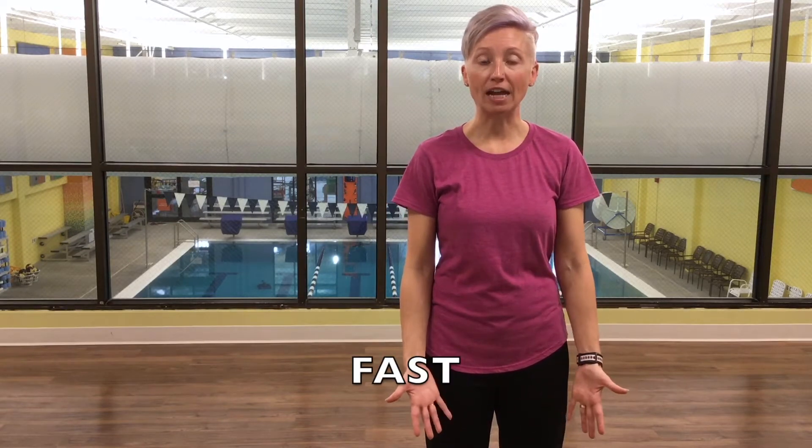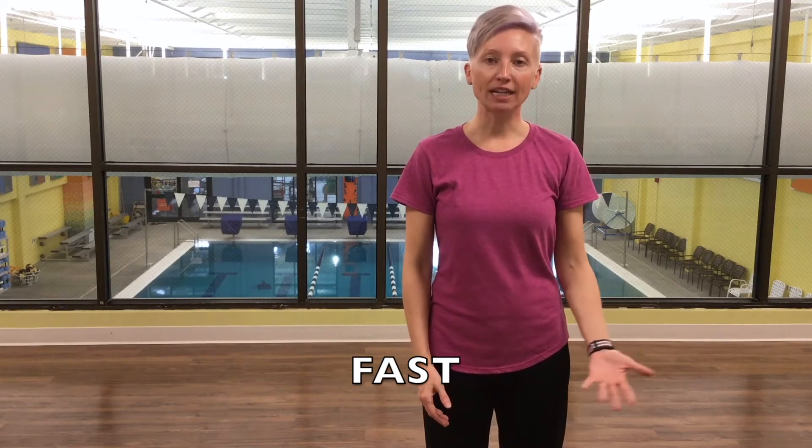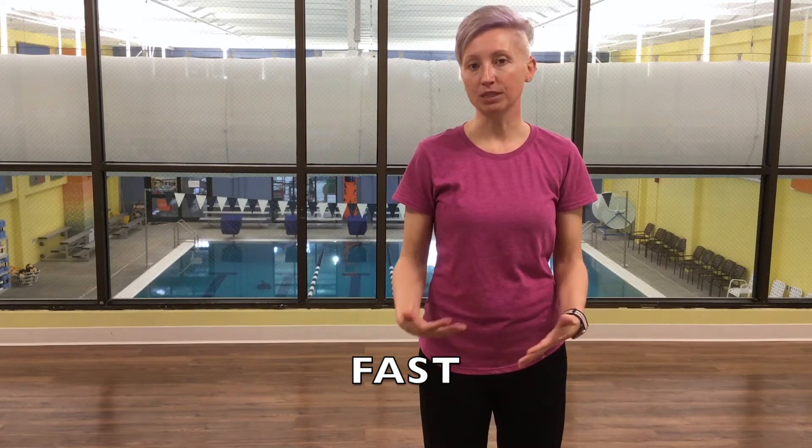On a stroke you want to think FAST. The reason why I say FAST is because I have acronyms that go with it. So you want to start with F.